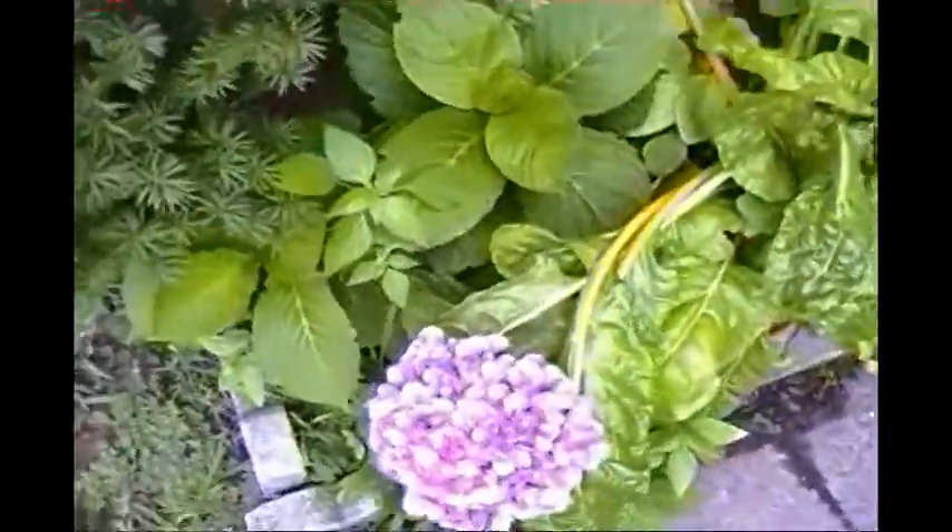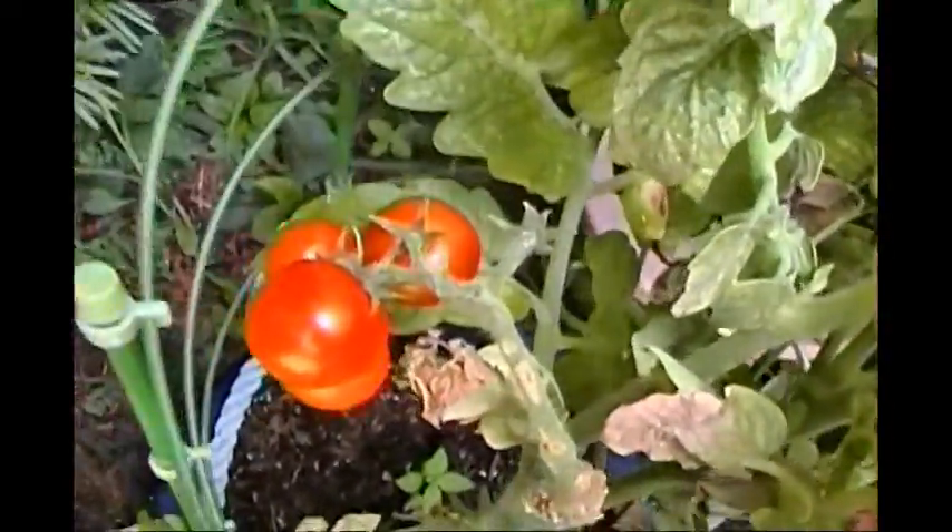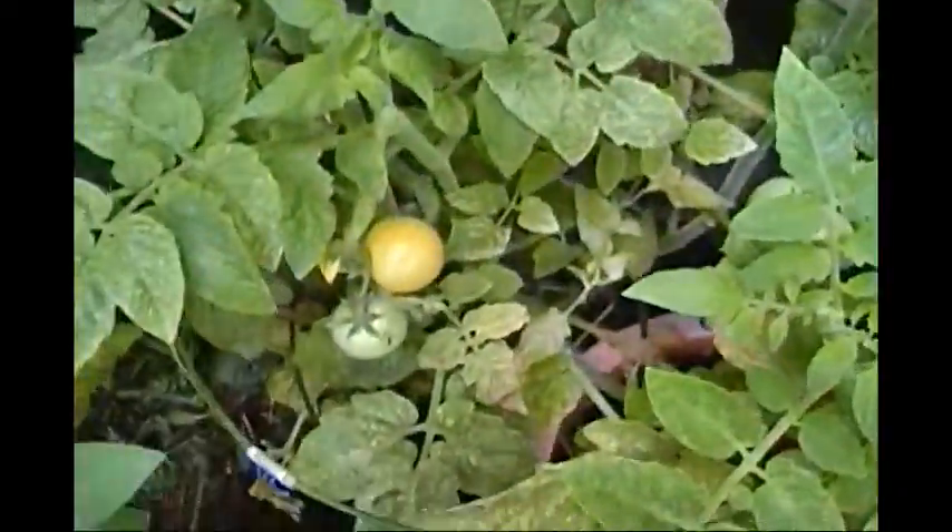That's Swiss chard, and that's flowers actually. As you can see, they have to pick some cherry tomatoes — it's starting to get red. These are still green.